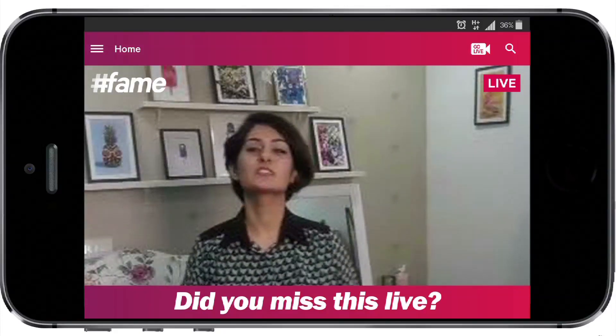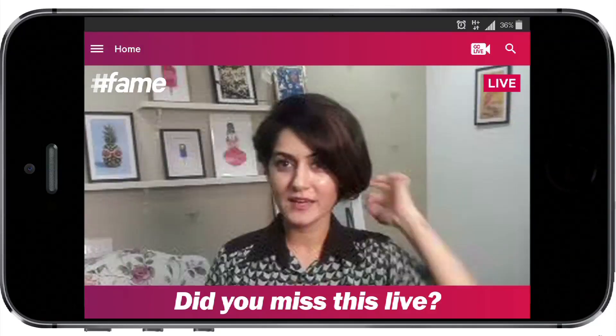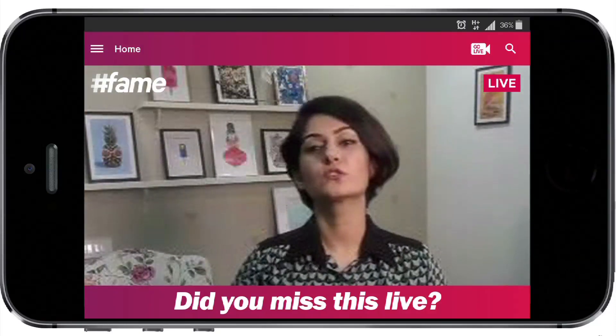It's Monday again and this is Shirin's Makeover Mondays. I'm Shirin, a fashion stylist by profession. Every Monday I give people makeovers on this show.